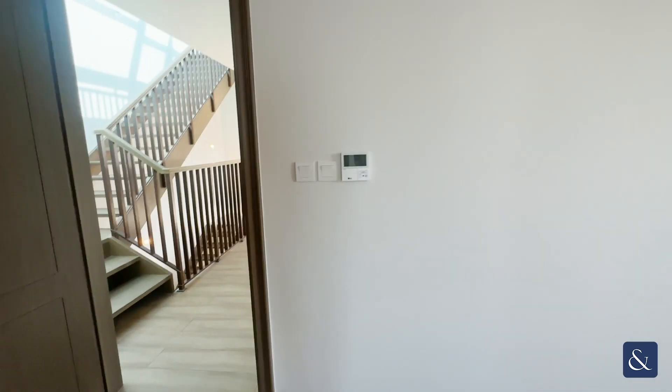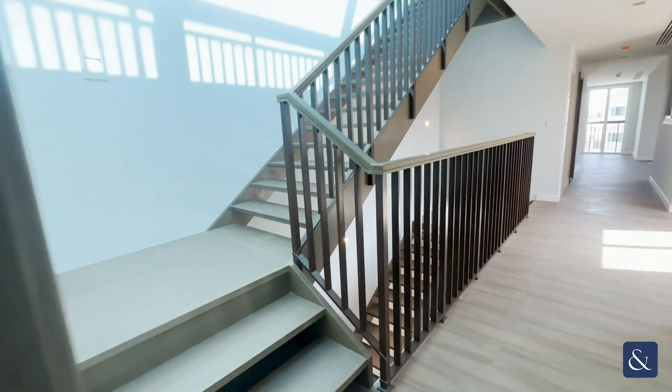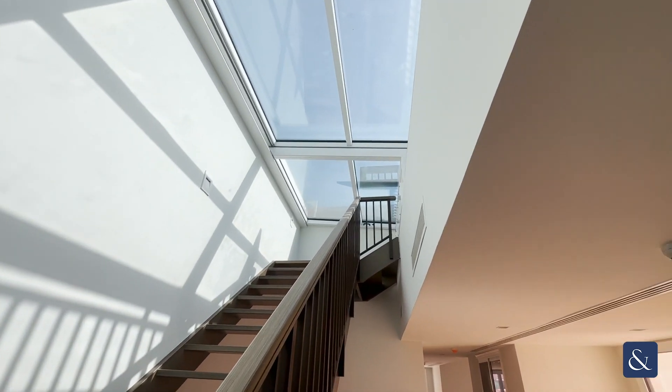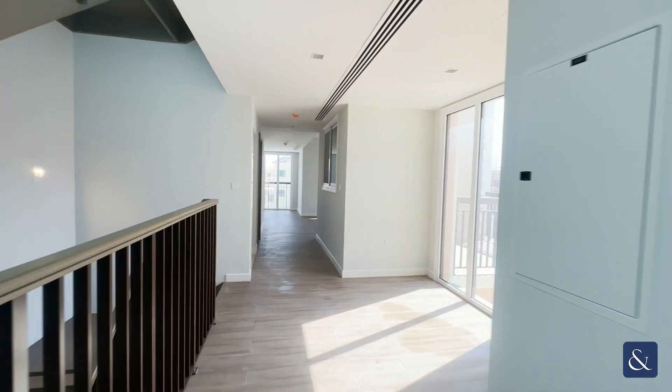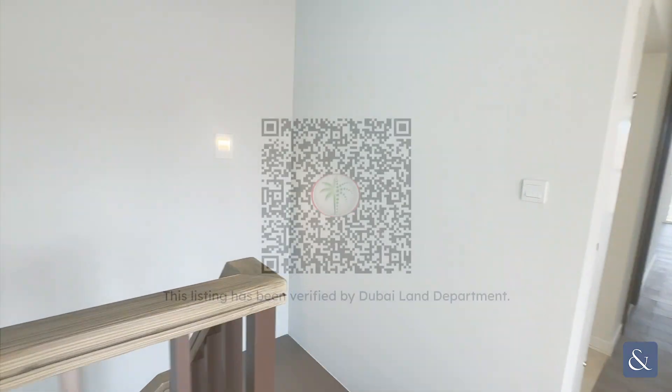This property also comes with a really large terrace, with a full open balcony and ocean views. If you'd like to come and see the apartment, please contact Sarah at Allsop and Allsop.